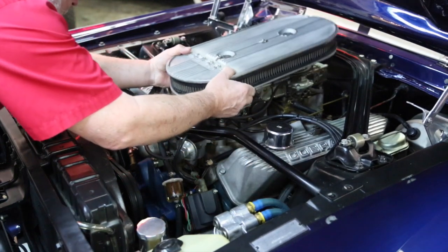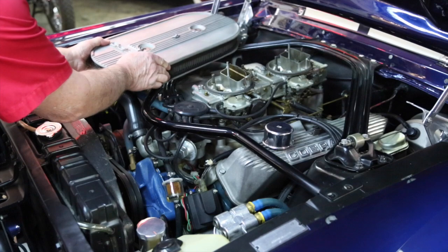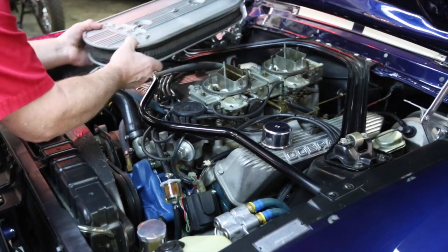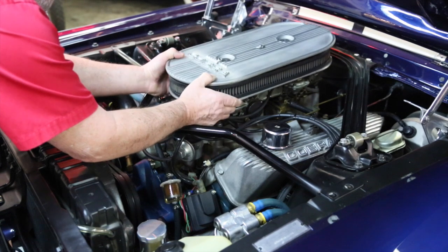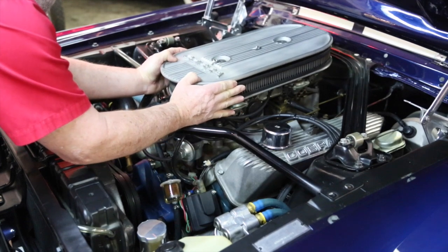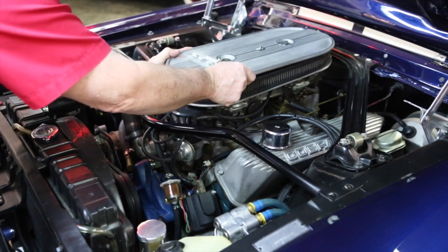With the air cleaner off, you can see it's got the dual fours with the Holleys on there. That all looks good.